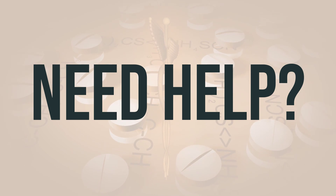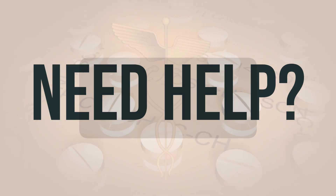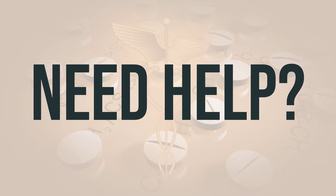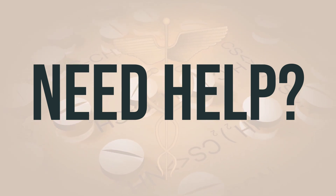If you need more help, call your doctor for medical advice. In the US, call the FDA at 1-800-FDA-1088. In Canada, call Health Canada at 1-866-234-2345. Wishing you good health. Thanks for watching.